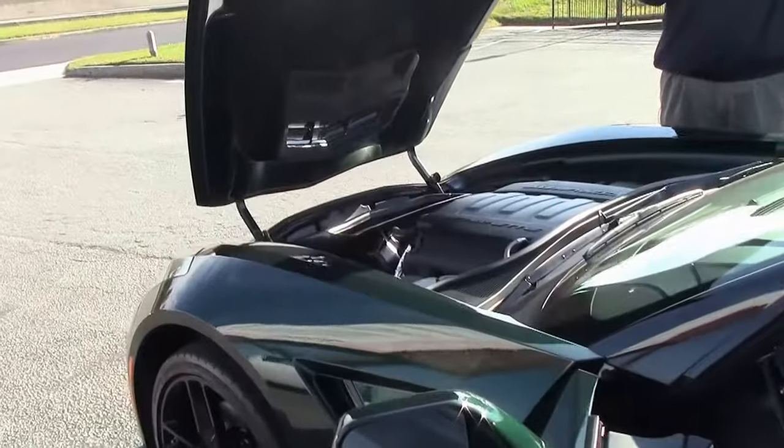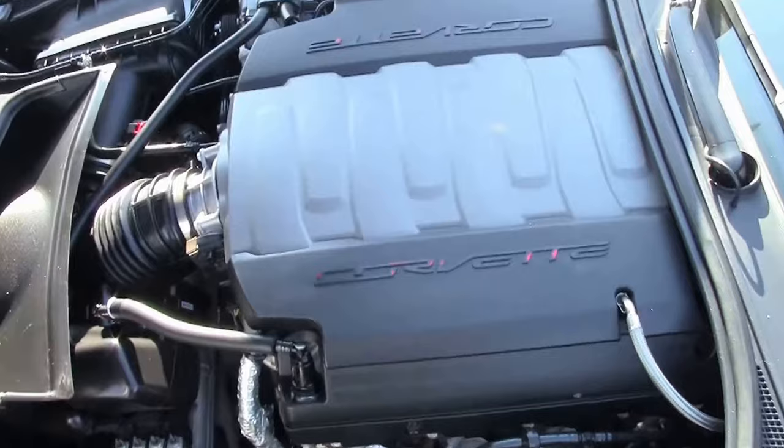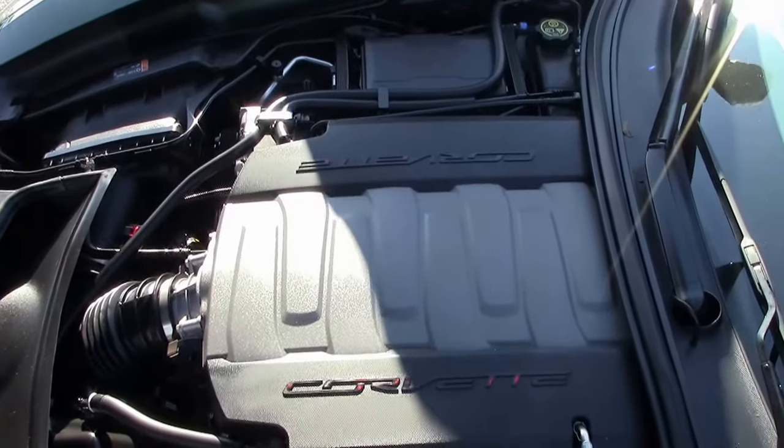And of course the LT1 engine. Completely stock and ready for your favorite curves.